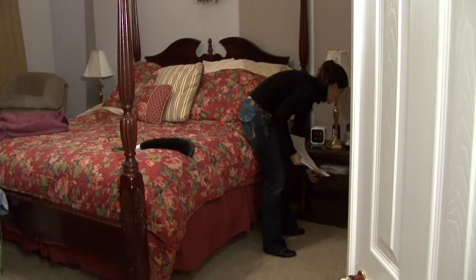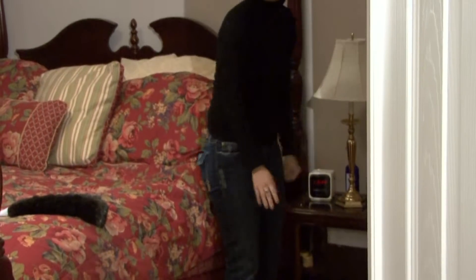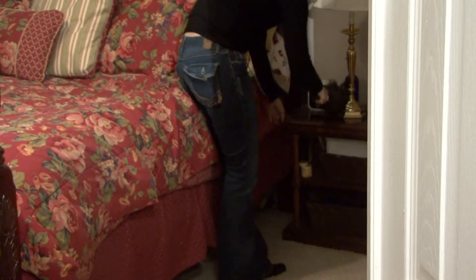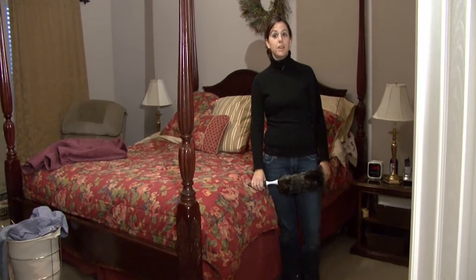These baskets are excellent for putting books, magazines, pens and pencils in — reading material. And keep a duster like this on hand. That'll really help also. I'm Rachel Yatuzas and those are tips on keeping a clean room.